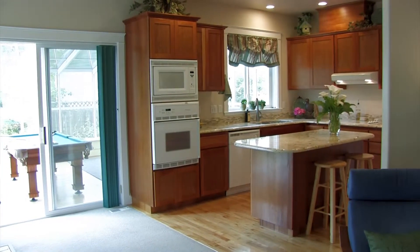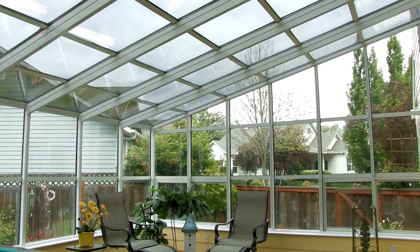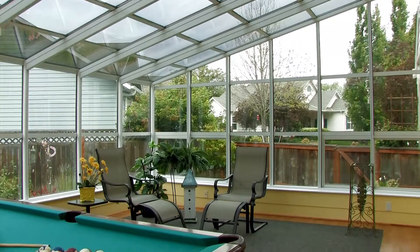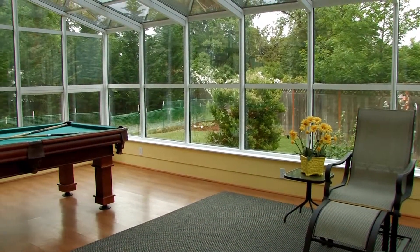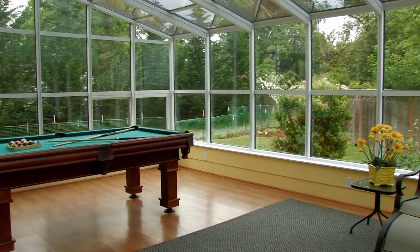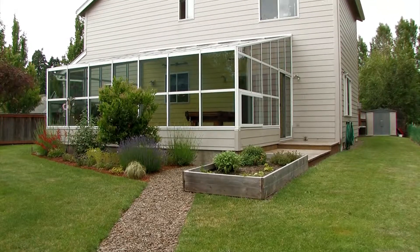Maximum privacy for the bedrooms upstairs. How much fun is this Four Seasons room — right off the family room and kitchen areas? In our climate, this is the perfect place for someone who craves the light. This room really lets you bring the outdoors in.